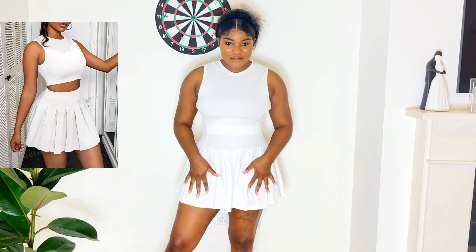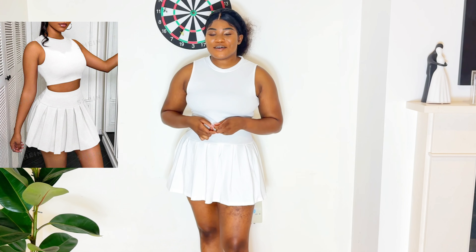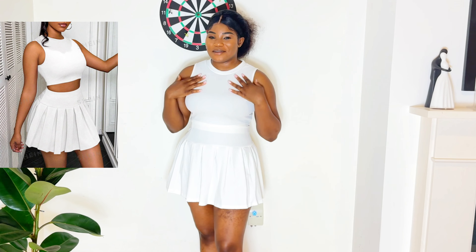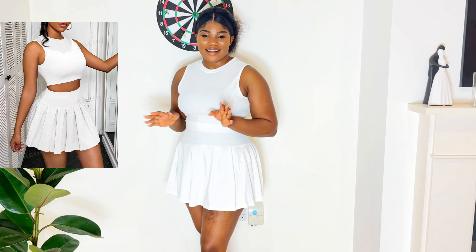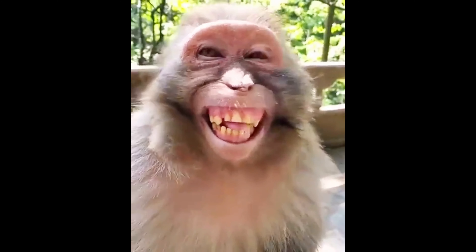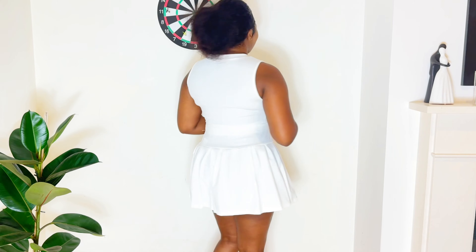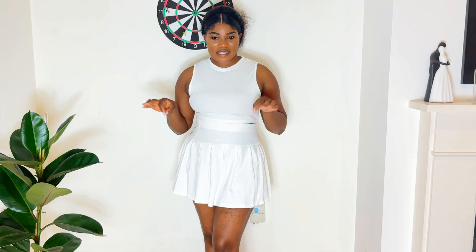This is outfit number five and it looks beautiful, I love it — but the problem is it is so short. I'll give it a six out of ten because I can't go anywhere wearing this. I can't even turn around! This is how it looks at the back.